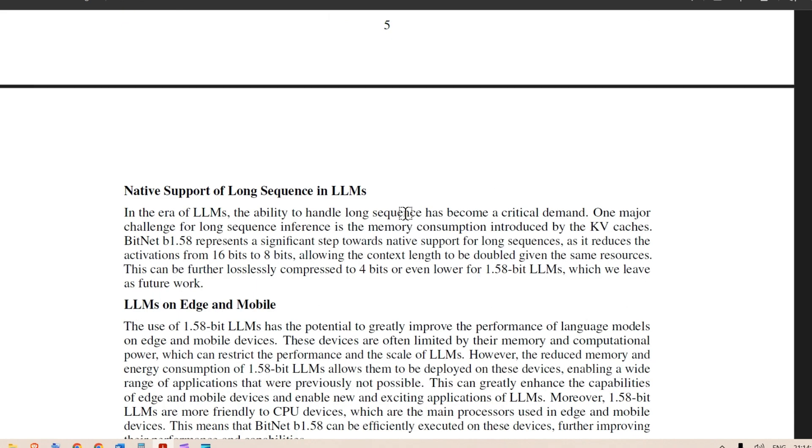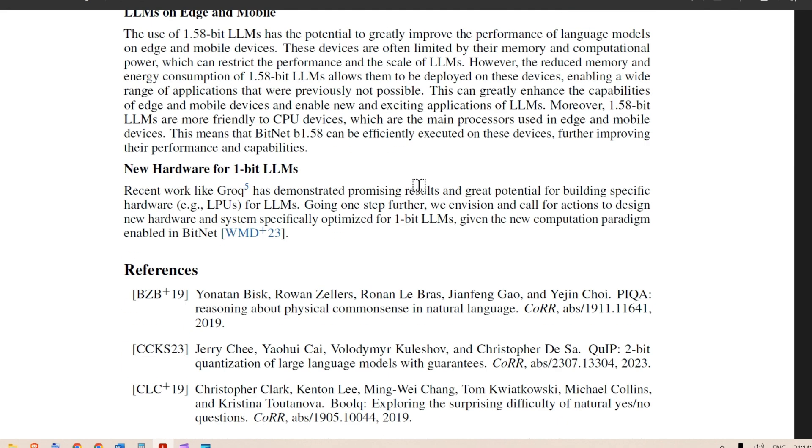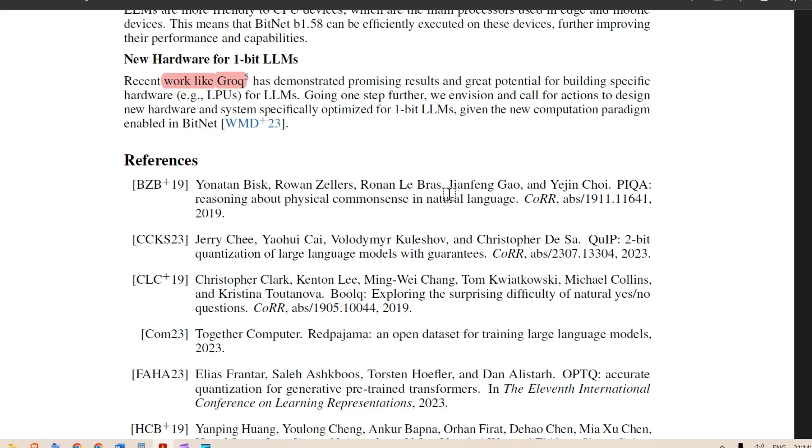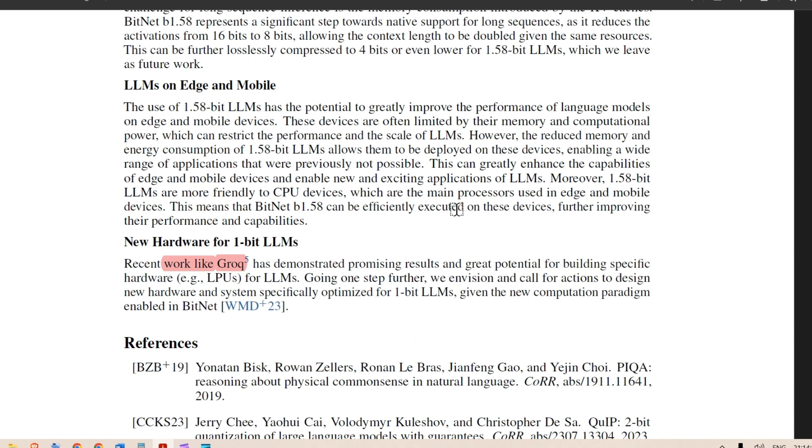This is the first step toward reducing memory in this direction. The paper also mentions recent work like Groq for huge inference speed — I'll bring up a video on Groq — but even better than Groq, this is going to be revolutionary. We should feel fortunate to have read this paper, and let's wait for the community to gear up and bring use cases — or better yet, let's create the use cases ourselves.